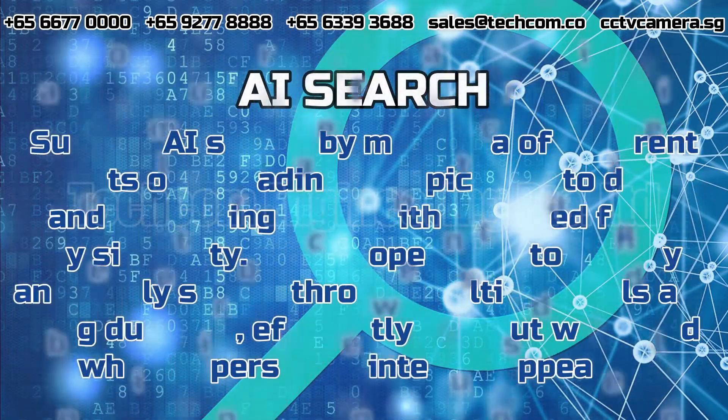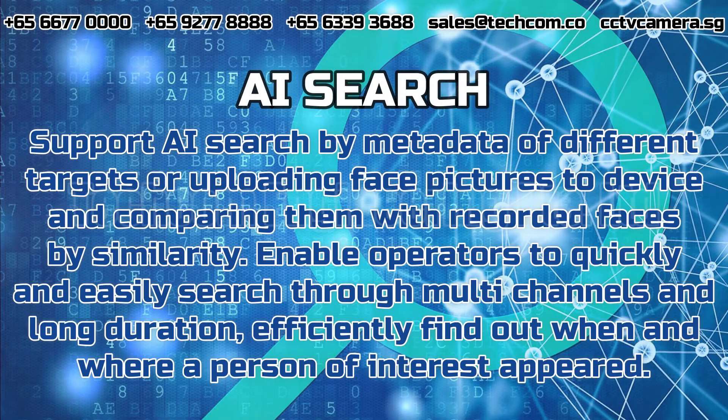AI Search. Support AI search by metadata of different targets or uploading face pictures to the device and comparing them with recorded faces by similarity. Enable operators to quickly and easily search through multi-channels in long duration, to efficiently find out when and where a person of interest appeared.